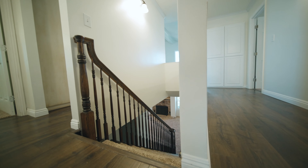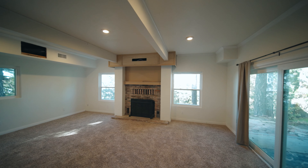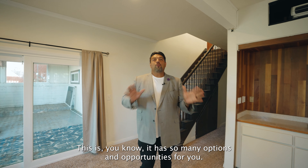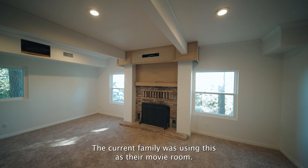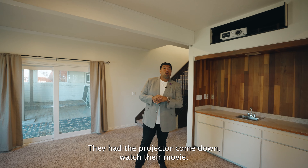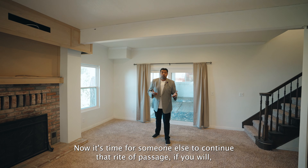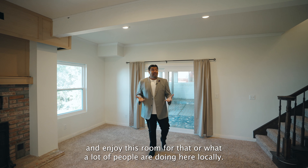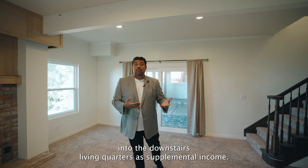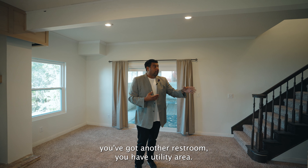Let's go downstairs — you are going to be amazed because you can live in it, enjoy it, or use it as a possible rental opportunity. Welcome downstairs. The current family was using this as their movie room. The kids came, they played, they had the projector come down and watched movies. Now it's time for someone else to enjoy this room. What a lot of people are doing here locally is turning this part into the downstairs living quarters as supplemental income.